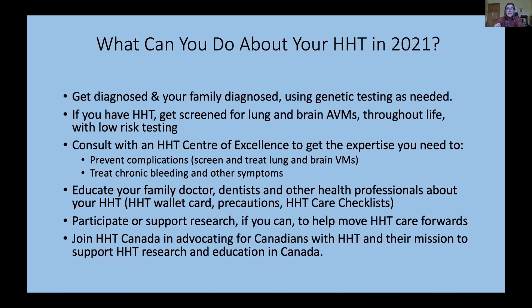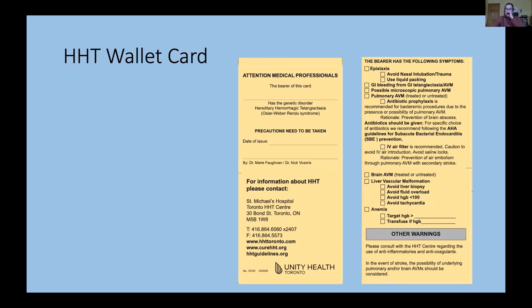When you consult with an HHT center of excellence, you're looking for expertise to prevent complications through screening and treatment of lung and brain AVMs, and to treat chronic bleeding and other HHT symptoms. Another really important piece: as an HHT patient, we're going to ask you to share in our ongoing work of educating your healthcare professionals about your HHT. You need to educate all the people who look after you, and we're trying to do that from our end as well, but it really requires a team effort.